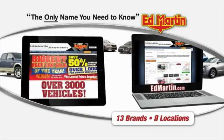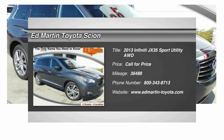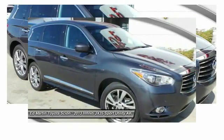Thank you for clicking our video. You can also shop over 3,000 more cars and trucks online at EdMartin.com. The 2013 JX35 — Infiniti's new JX35 is a comfortable driving seven-passenger crossover type SUV.